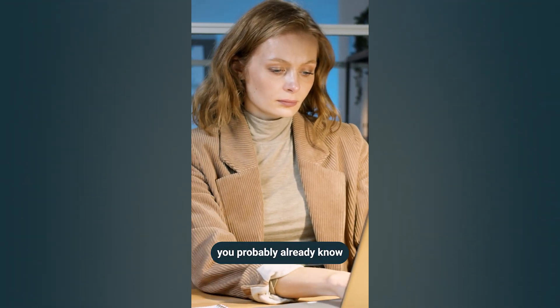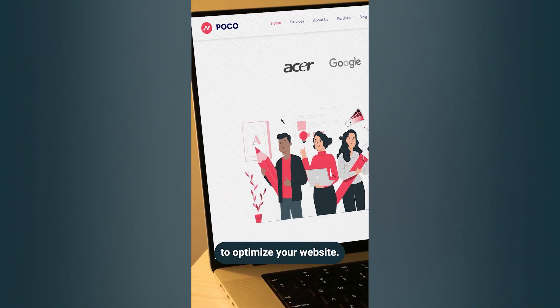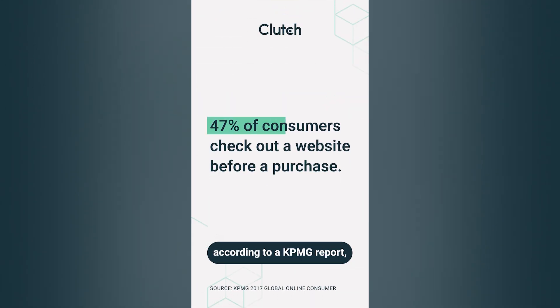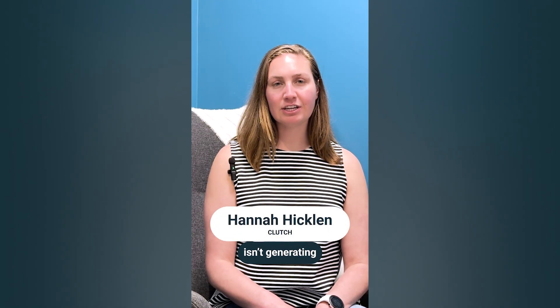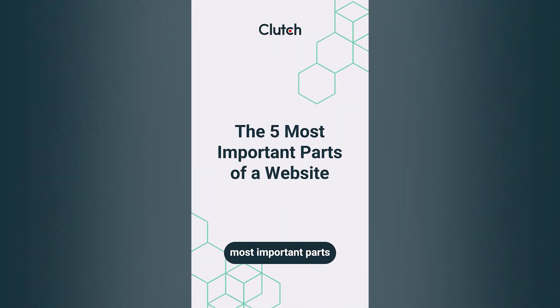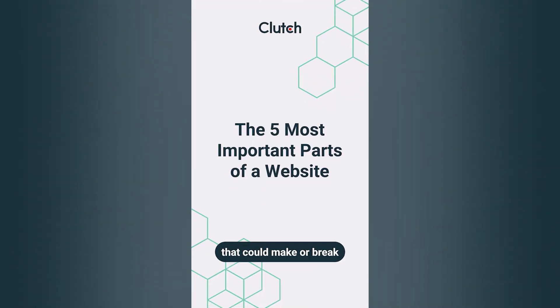As a business owner, you probably already know how important it is to optimize your website. And just in case you don't, according to a KPMG report, 47% of consumers check out a company's website before they make a purchase. If you feel like your website isn't generating as much traction as you'd like, it may be time to reassess your web design. Here are the five most important parts of a webpage that could make or break your web performance.